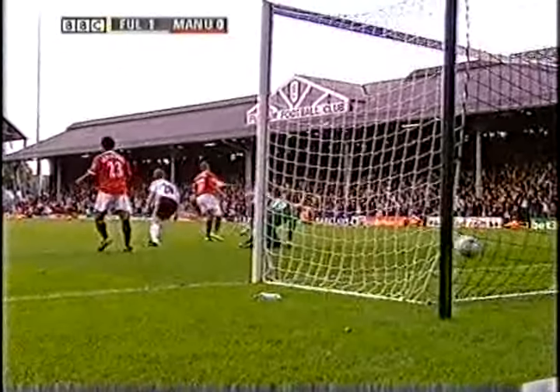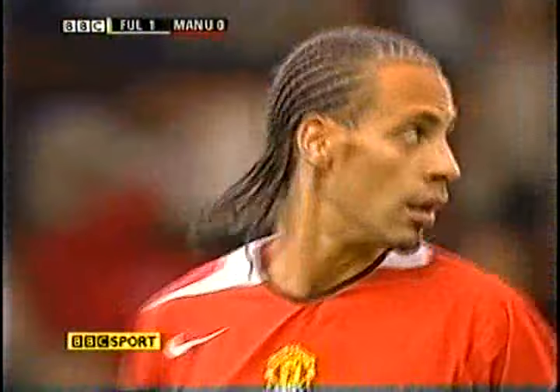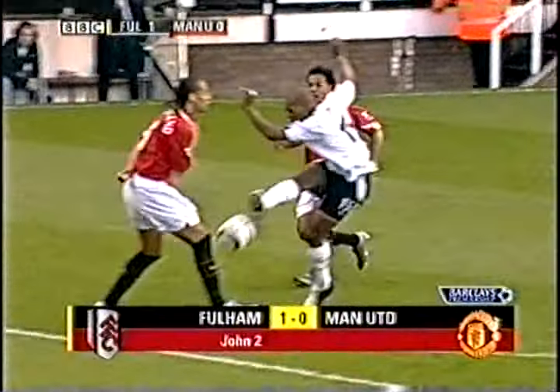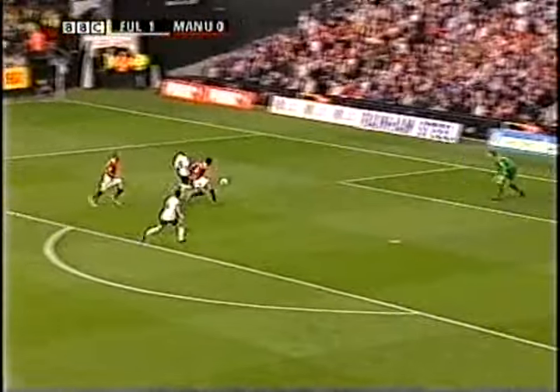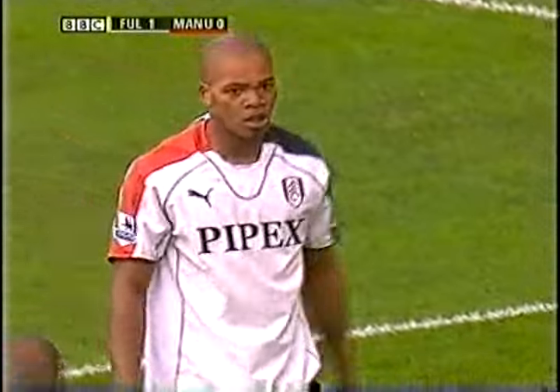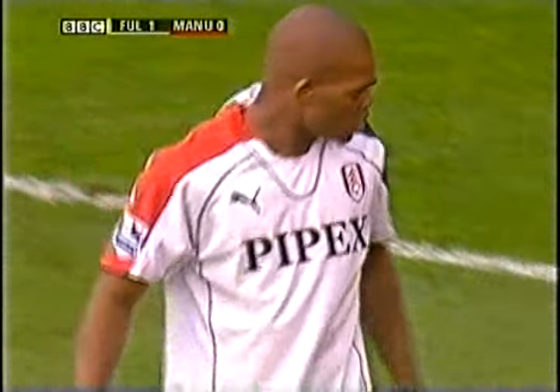Edwin van der Sar concedes his first away goal of the season on the ground where he used to play. That wasn't a good moment for Rio Ferdinand, being watched by Tord Grip, Sven-Göran Eriksson's assistant — bearing in mind there are two out of three England centre-back positions available. He appealed for hands there. That was Collins-John's first goal since he scored last April against Everton.